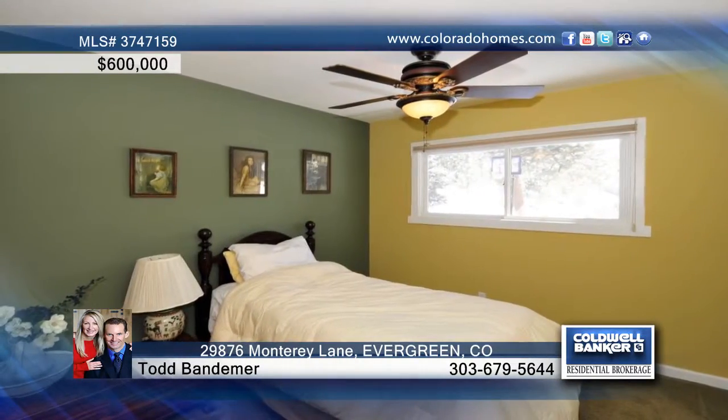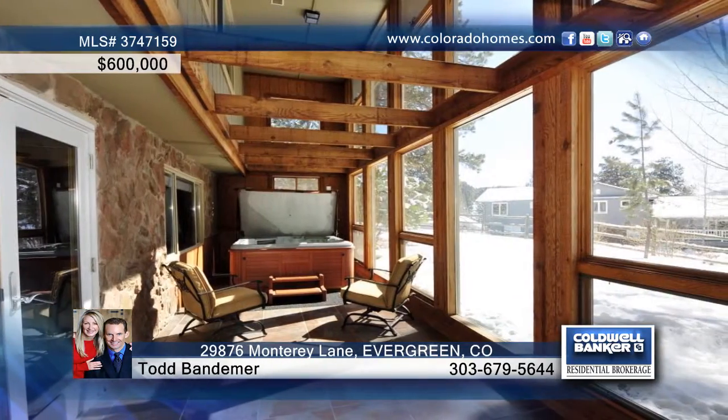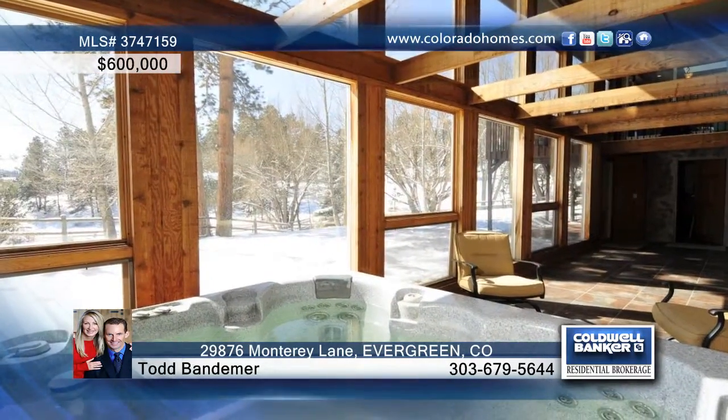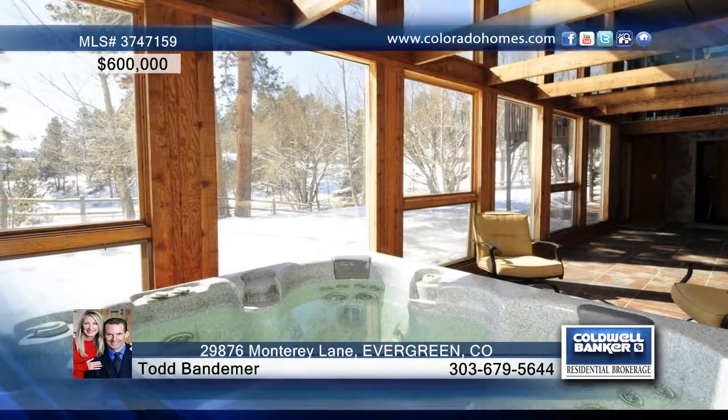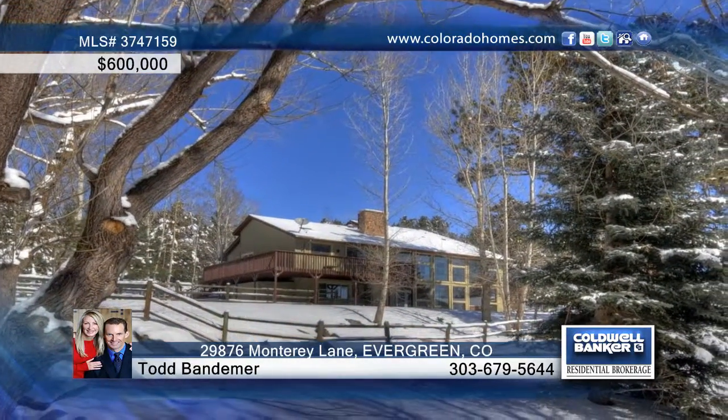Other highlights include three secondary bedrooms, a total of four baths, one office, and a huge sunroom with a hot tub. All of this situated on almost one acre which is peaceful, flat, and sunny with multiple fenced-in areas and huge cottonwood trees. The extensive wraparound decks allow you to enjoy the great outdoors and take in the views of the surrounding mountains.